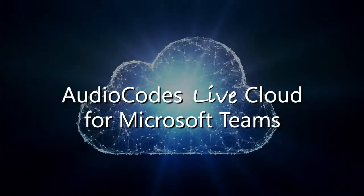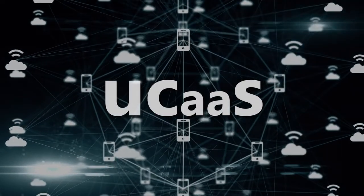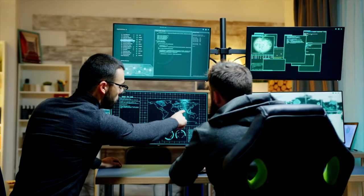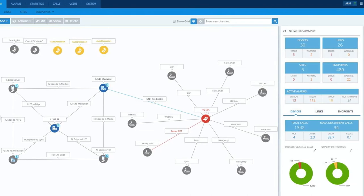AudioCodes' Live Cloud for Microsoft Teams is a white-labeled service that helps providers build new UCaaS offerings based on Microsoft Teams rapidly and simply. With Live Cloud for Microsoft Teams, there is no need for infrastructure setup — that's all handled behind the scenes by AudioCodes. Using AudioCodes software tools, new customers can be onboarded in a matter of minutes without having to resort to PowerShell scripting.